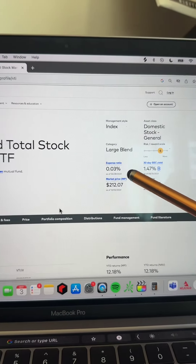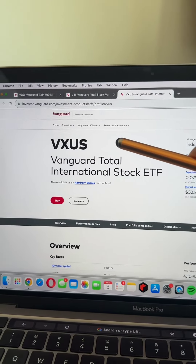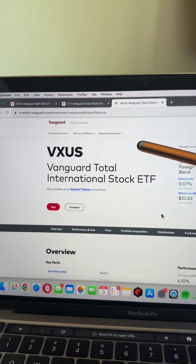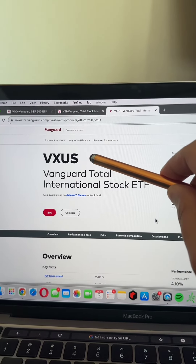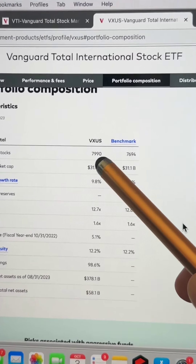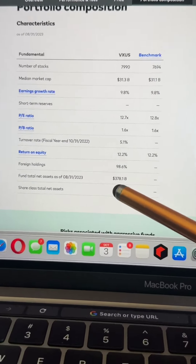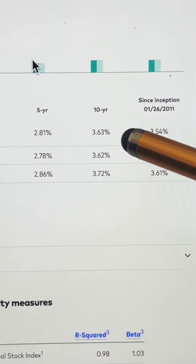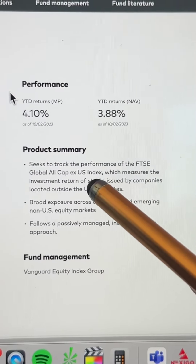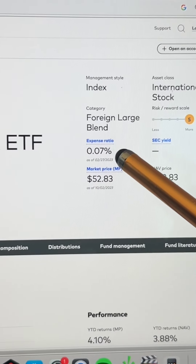VTI also has an ultra low expense ratio of just 0.03%. The third Vanguard index fund on my list is VXUS, the Vanguard Total International Stock ETF. Now VOO and VTI invest in the US stock market, but VXUS invests in virtually every major company outside of the United States. When you buy one share of VXUS, you're investing in 7,990 companies outside of the US. Total net assets for VXUS are $378.1 billion. It has a 10-year average return of 3.63%, tracks the FTSE Global All Cap XUS Index, and has an ultra low expense ratio of just 0.07%, which is great for an international fund.